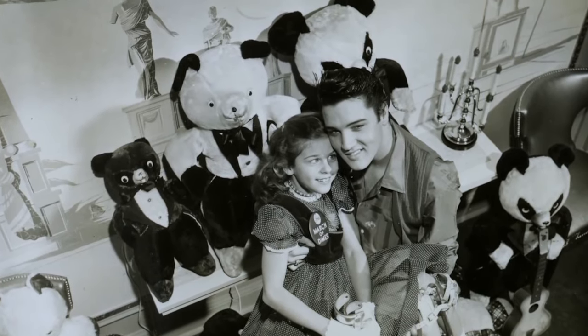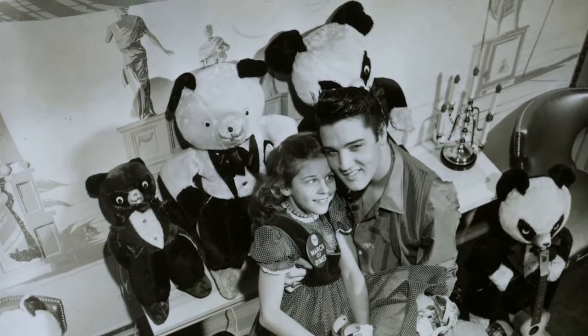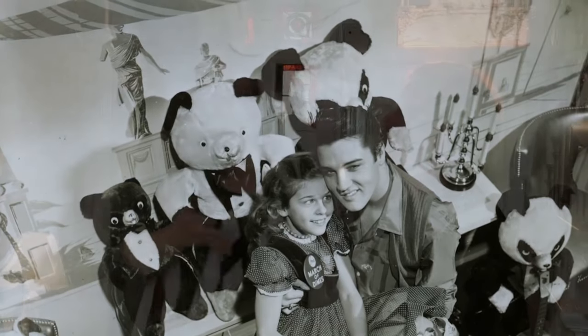Wow. When was the wallpaper put up? The wallpaper was put up in the 60s, and then the mirrors came in the 70s, and the decor just kind of developed from there. There is still another mural here at Graceland that is in perfect condition and properly preserved. Unfortunately, we can't go see it because it's upstairs.